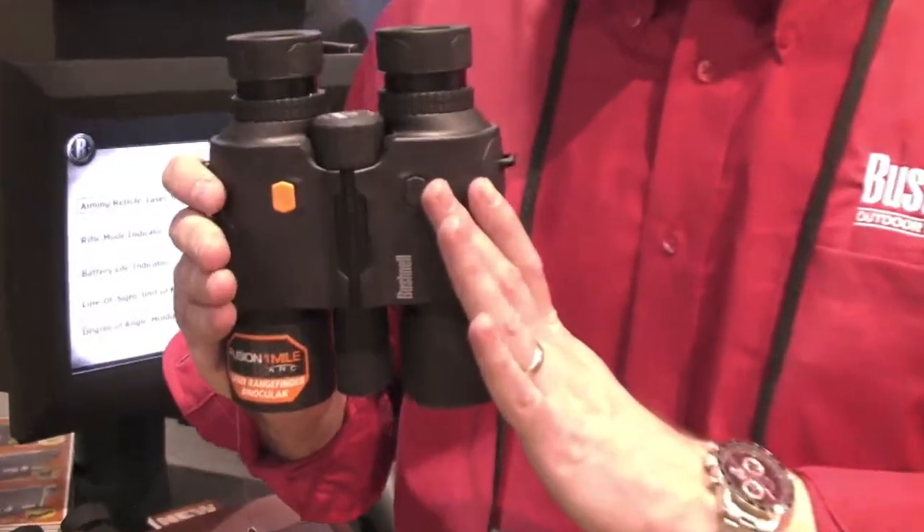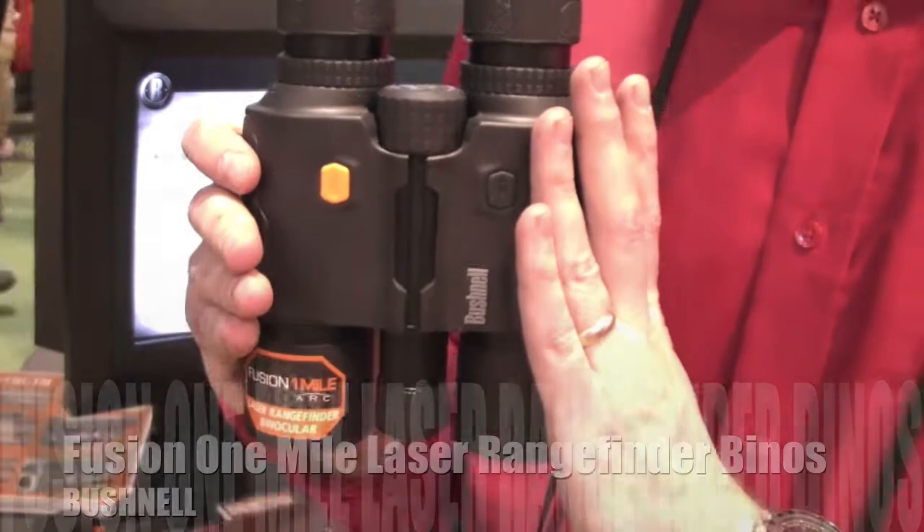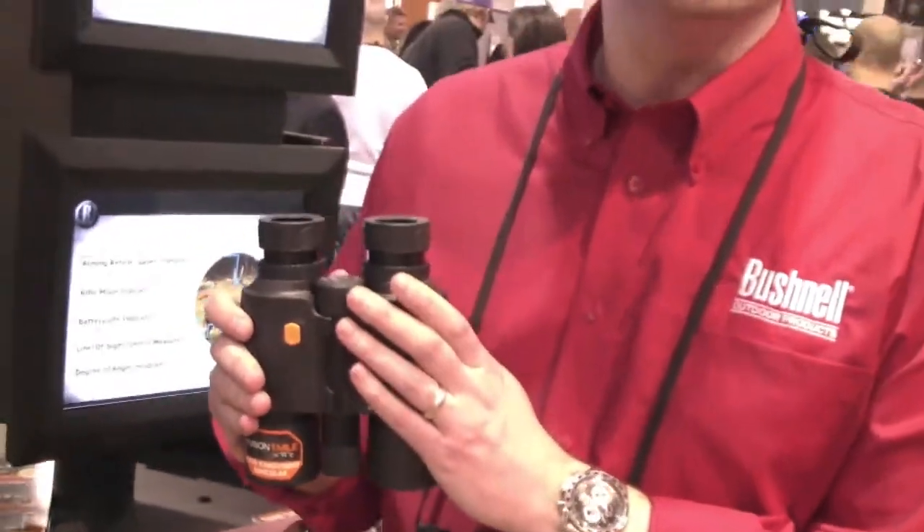Hi, I'm Scott Peterson. I'm here at the Bushnell booth at the 2013 SHOT Show. What I have here in my hands is the new Fusion One Mile Laser Rangefinder Binocular. This rangefinder, as you may guess, ranges out to one mile, but that's not the coolest thing about this product.